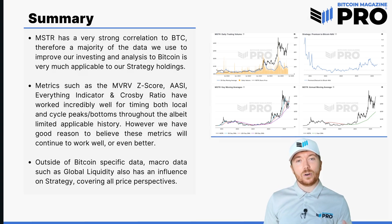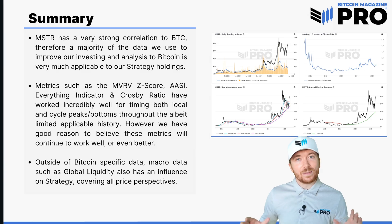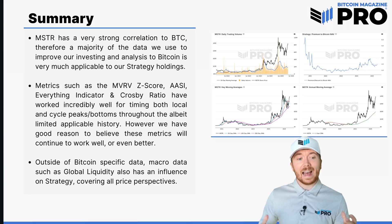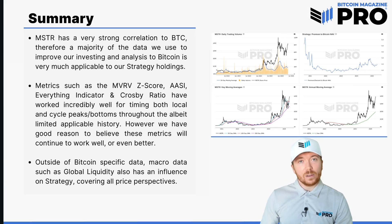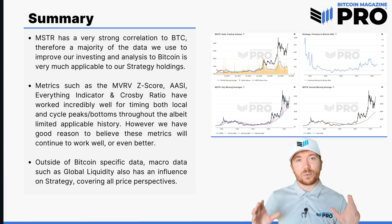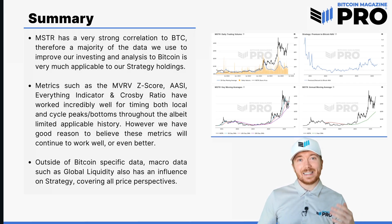Strategy first accumulated BTC in August of 2020, so we really don't have multiple cycles to base this on. However, we have good reason to believe these metrics will continue to work well or even better going forward, given the aggressive accumulation of Bitcoin by Michael Saylor and Strategy. And even outside of Bitcoin-specific data, macroeconomic data such as global liquidity has also had a massive influence on the Strategy price action. So we don't just have to look at one or two data points — we can cover all our bases, look for confluence from macroeconomic, technical, and derivative data, and once we put all of them together, it will massively improve and simplify the amount of time we need to spend improving our MSTR analysis and profitability.